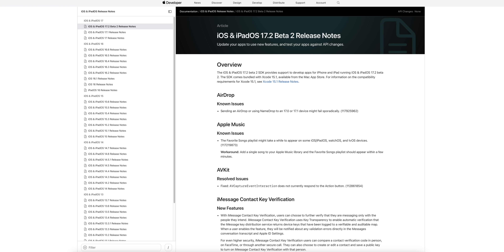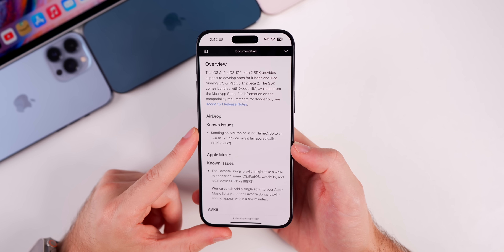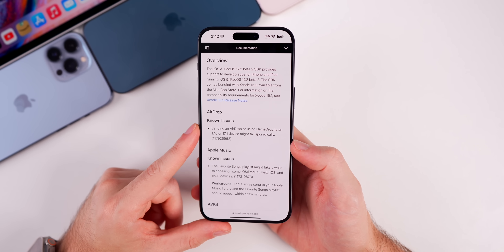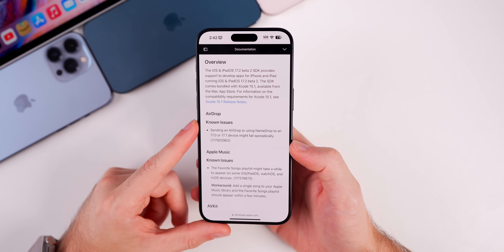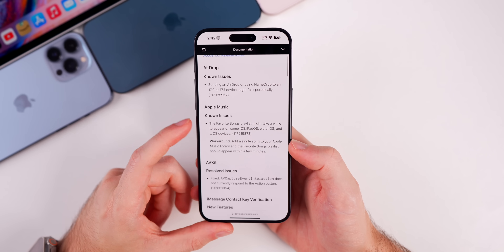Looking at the release notes for beta 2, there is a known issue under AirDrop: sending an AirDrop or using NameDrop to an iOS 17 or 17.1 device might fail sporadically. So if you're having issues AirDropping a friend who's not on the betas, that could be why. Apple is aware of it and working on a fix.